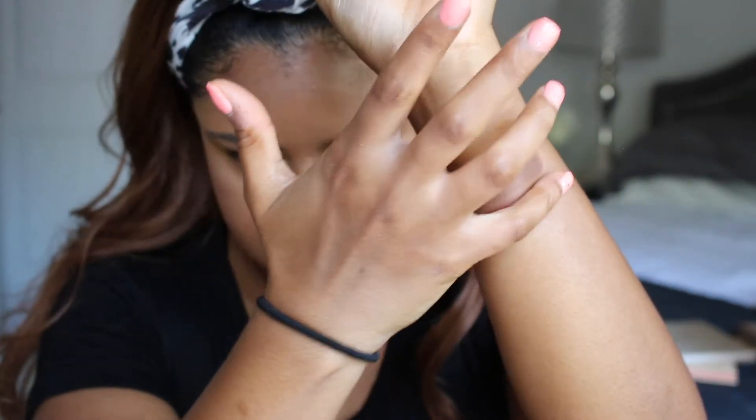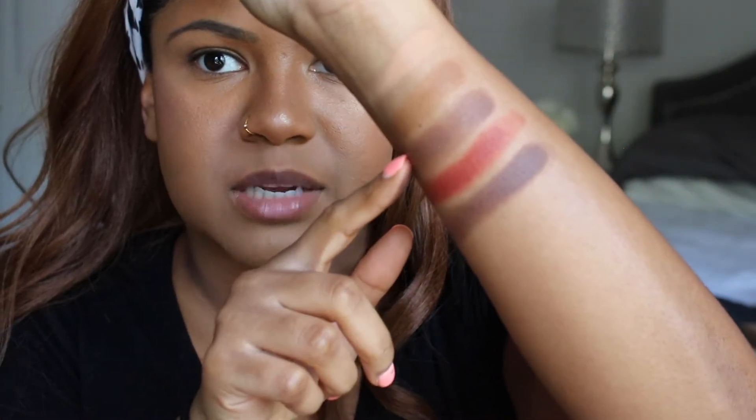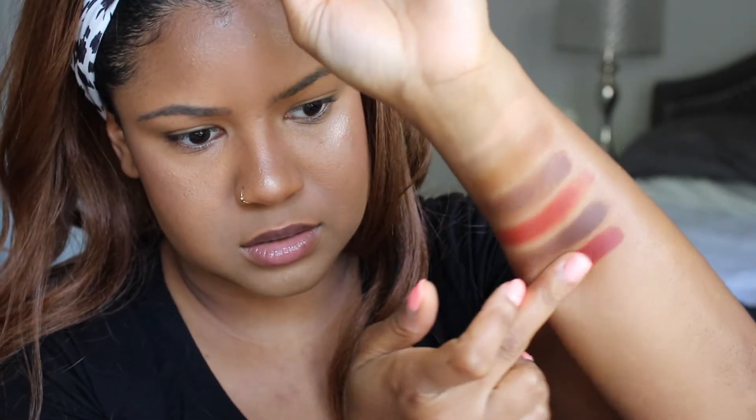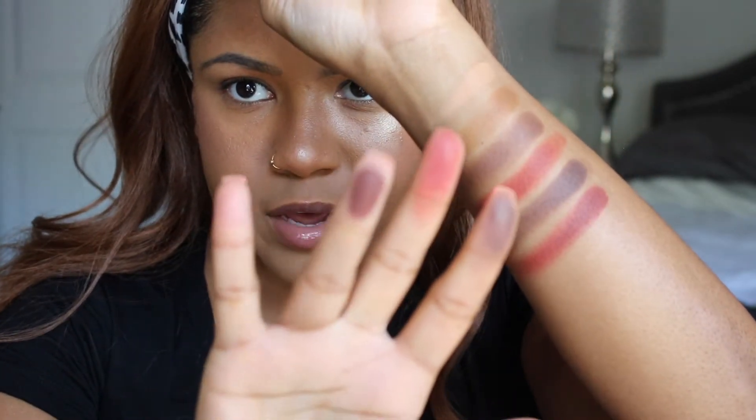These are so buttery, you guys. If you have the original Jacqueline Hill palette that was with Morphe, remember how buttery those shades were? I loved that palette — this is reminding me of that. Next we have Dreams, which appears to have just a faint amount of shimmer going on; it doesn't really translate in the swatch. So it's very similar to the previous one just a bit deeper. Then we have Horizon, which is again in the red family. And the last one in the top row is called Coconuts.